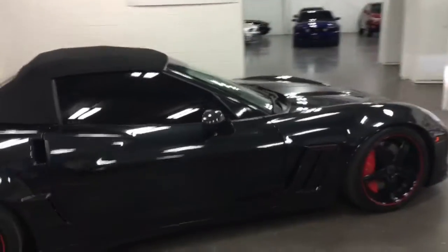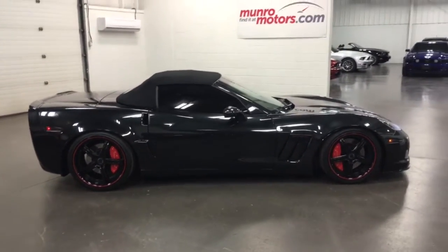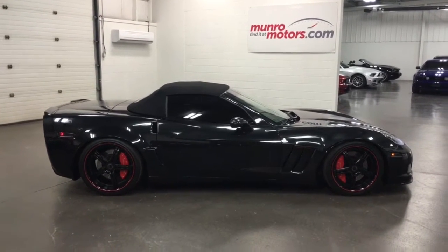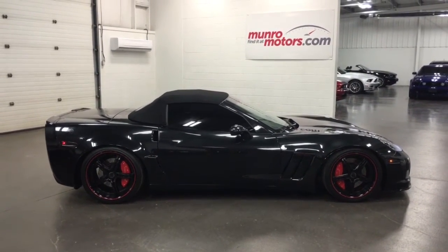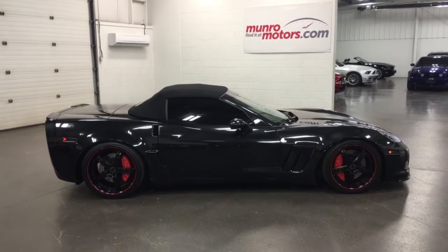So there you have it folks — 2012 Corvette Centennial Edition, 37,000 kilometers. Unbelievable stereo, radar tracking, power top, wheels, and tires. That is just an incredible car. Come on down and have a look at this one for yourself here at MonroeMotors.com. I look forward to seeing you real soon.